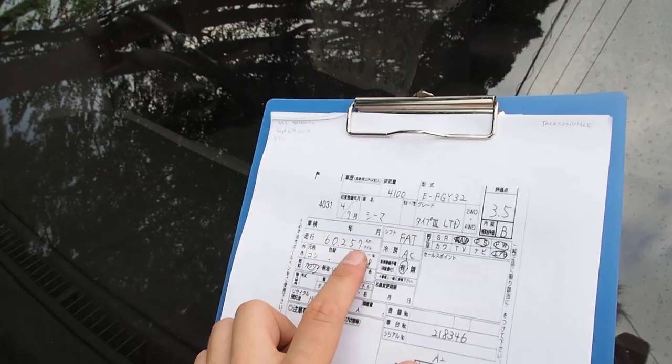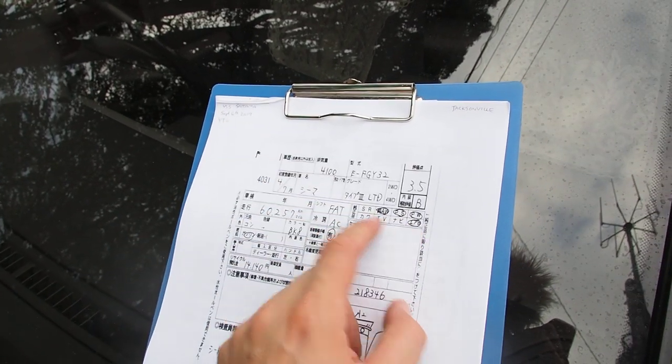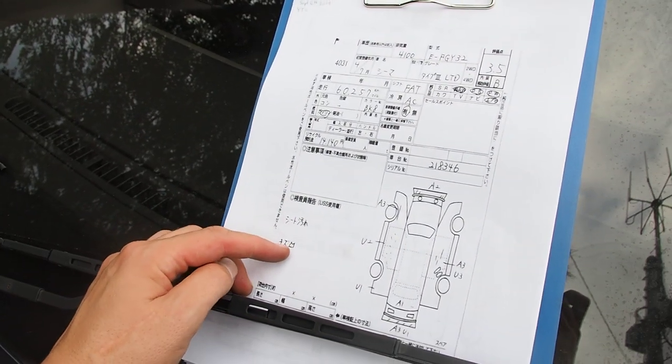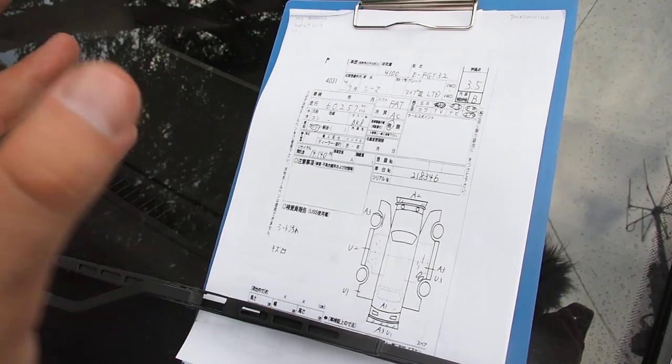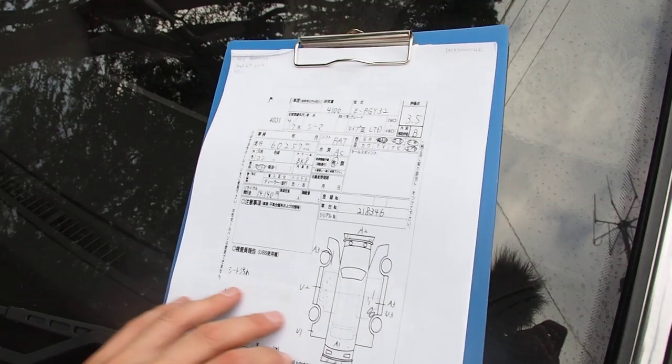So this is an auction grade 3.5 with an interior grade B. 60,257 kilometers — that's authentic mileage. Automatic transmission with AC, power steering, power windows, airbag, and alloy wheels. The seat is dirty and there are very few scratches and dents. The interior is very good. The exterior has a few things — the front bumper has some scratches, the rear bumper has some large scratches, and there's a large scratch around the wheel fender.